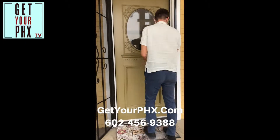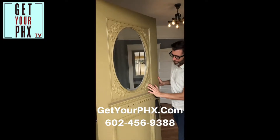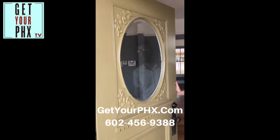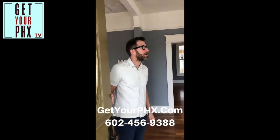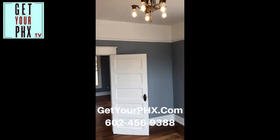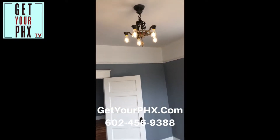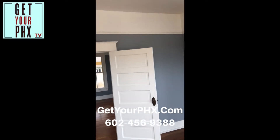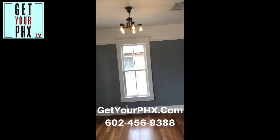Look at this door. Isn't that beautiful? You can imagine living in this. And these light fixtures you've got to look at. We've gone and put LED lights in there so they're energy efficient. Look at the attention to detail in this property.